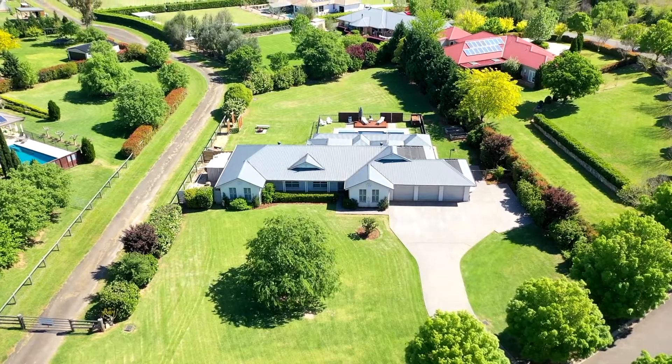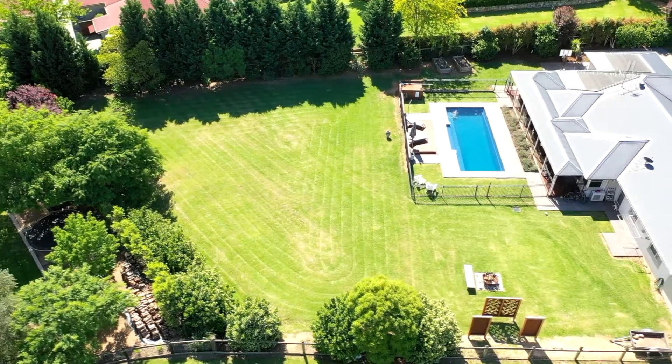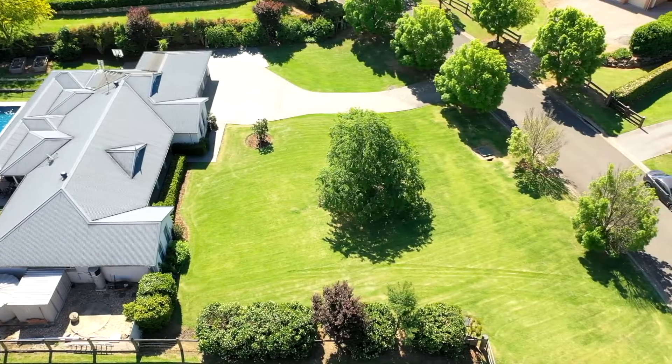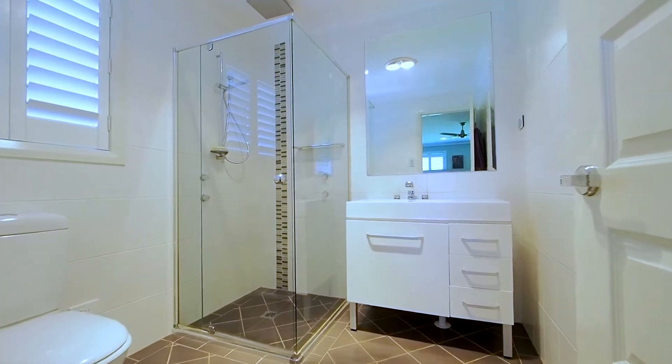A magnificent home elegantly redefines family luxury on a manicured 3,000 square metre parcel of land. The home is stunning, offering four bedrooms. The master suite provides a private ensuite and walk-in robe, with robes built into the remaining bedrooms.